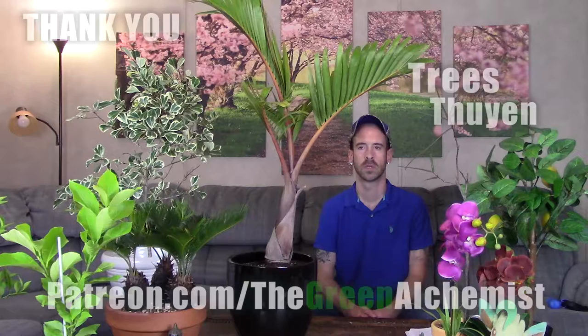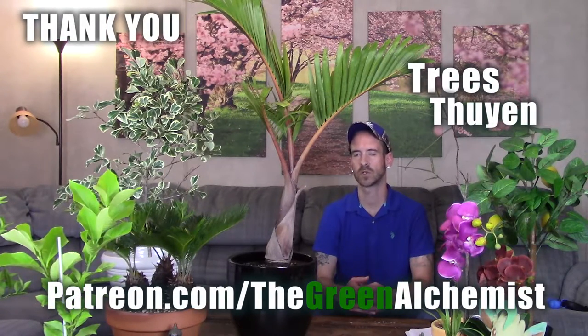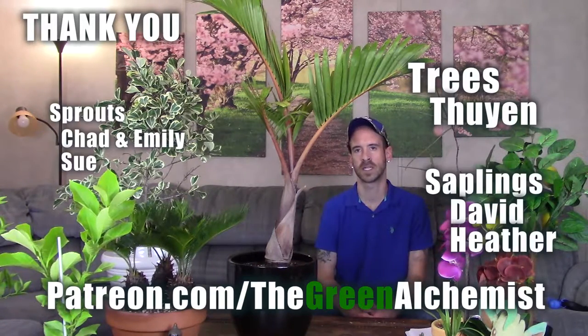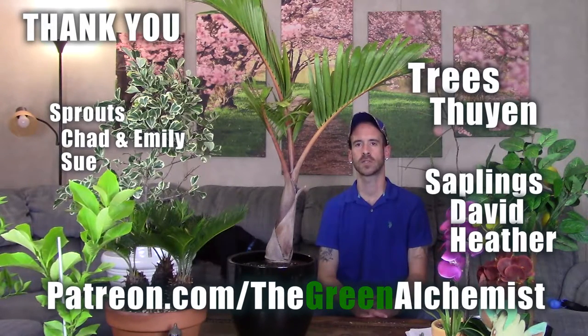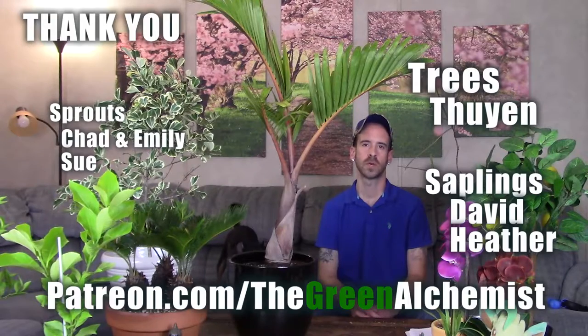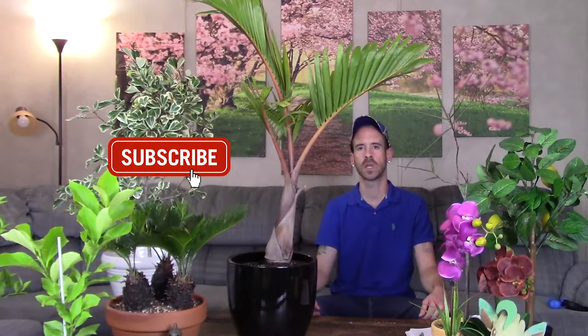Alright guys, I'd like to take a moment to acknowledge my patrons — a special shout out to my top tier tree patrons, and also to David and Heather. If you'd like to donate through Patreon, check the link in the description below. As always, this has been Justin reminding you: if you can go out and plant a tree, let's reforest the world. Thanks for watching and don't forget — plant prudently!